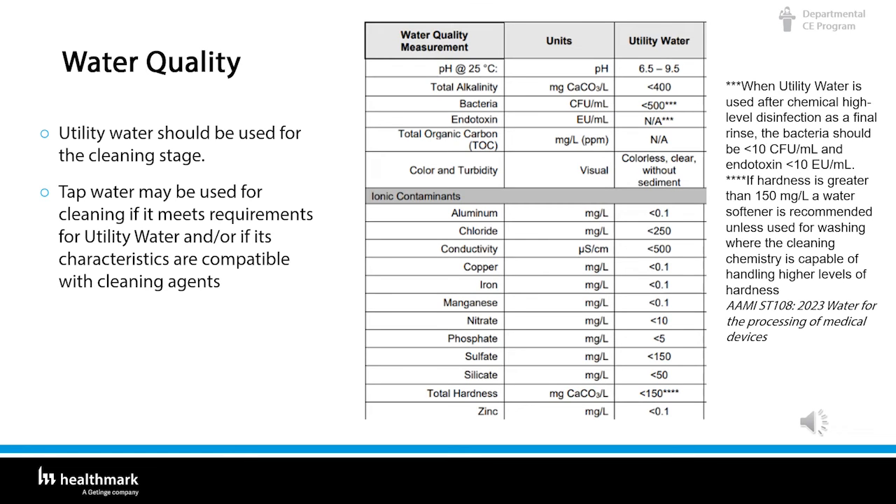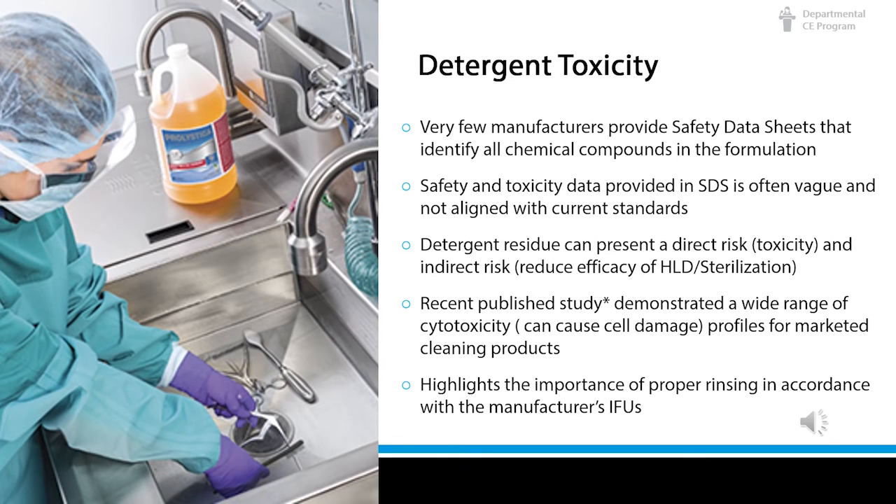Always read the IFU. Detergents are a chemical formulation and can pose a risk to user and patient safety. Very few manufacturers provide safety data sheets that identify all the chemical compounds in the formulation. Safety and toxicity data in the SDS is often vague and not aligned with current standards. Detergent residue can present a direct risk of toxicity and an indirect risk by reducing the efficacy of high-level disinfection or sterilization. A recently published study demonstrated a wide range of cytotoxicity profiles for marketed cleaning products, highlighting the importance of proper rinsing in accordance with the manufacturer's IFUs.